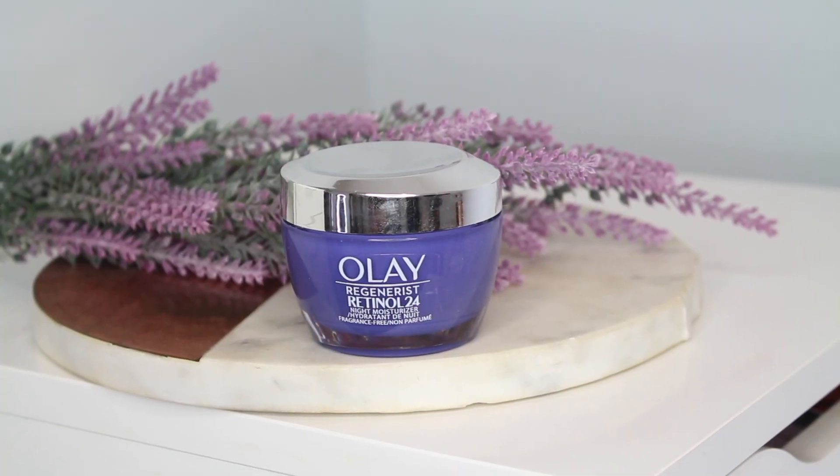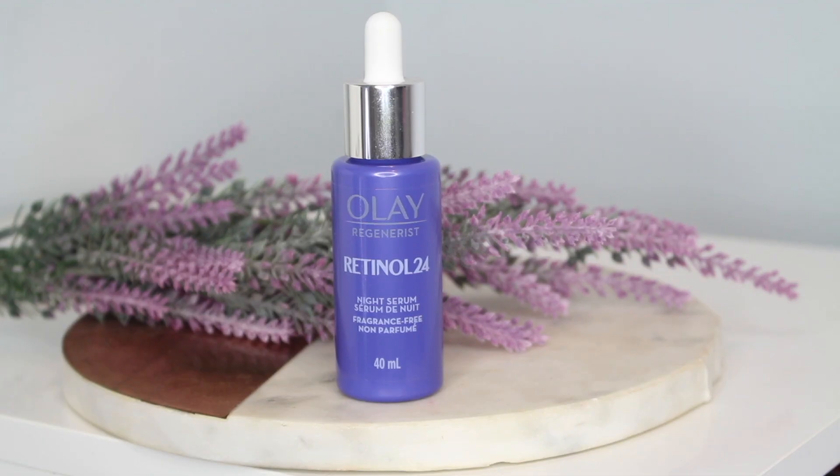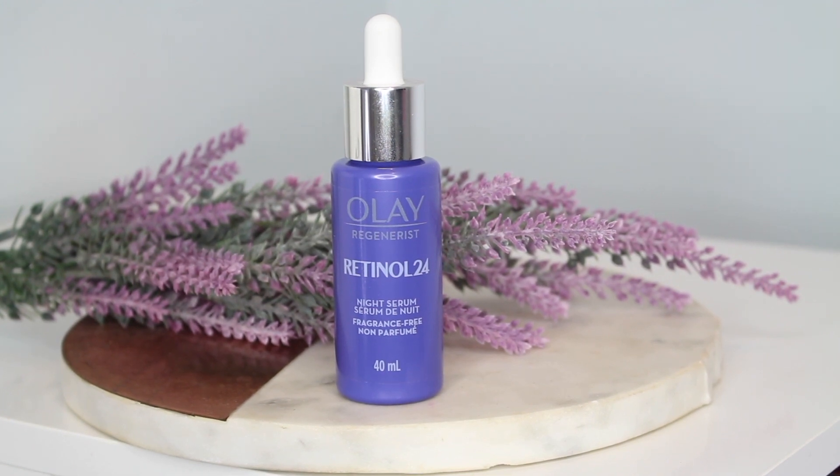As for how this fits into your routine, a super cool feature of this line is you choose. There is a nighttime moisturizer, a serum, and an eye cream — they all do the same thing for your skin, just in different applications. I've been testing these out for going on two months. I have a bunch of nighttime serums that I love, so I've been reaching for the night moisturizer, but if you have a night cream you love, you can absolutely reach for the serum.